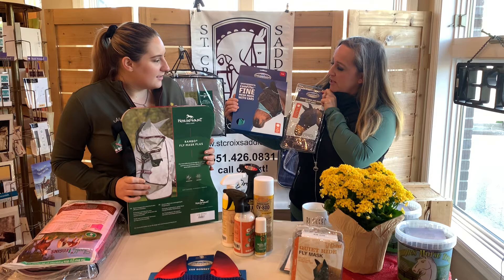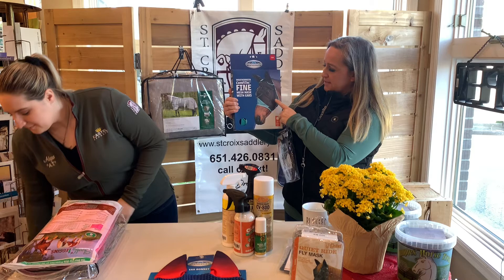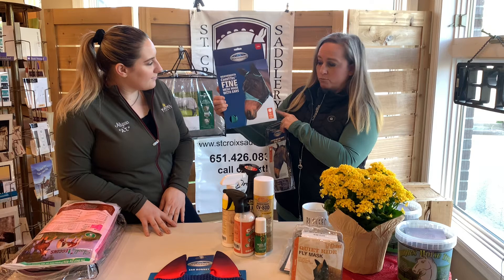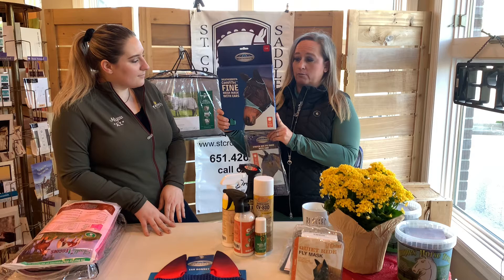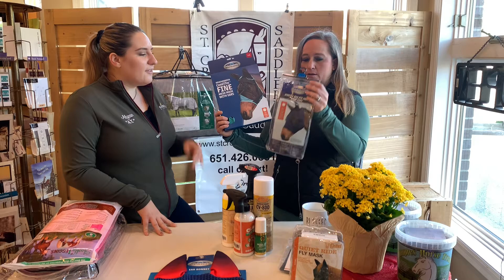We also have our standard fly masks. WeatherBeeta — we have it both with and without a nose covering, and with ear covering. Your basic standard fly mask has one throat latch underneath with velcro. It's a really convenient price and just a really all-around good fly mask. We mainly stock the ones that have the ear covers. We carry WeatherBeeta and Cashel as well.